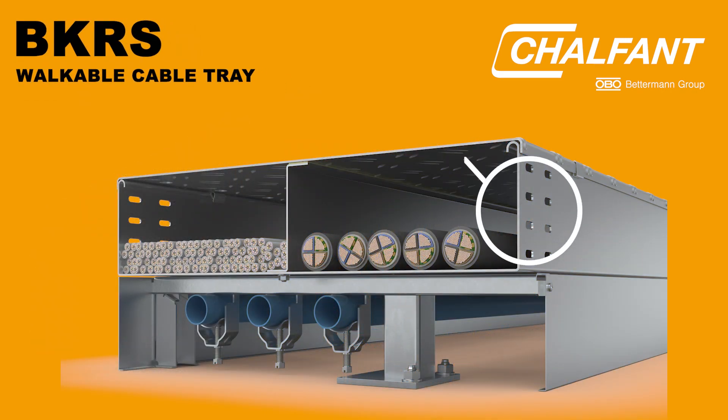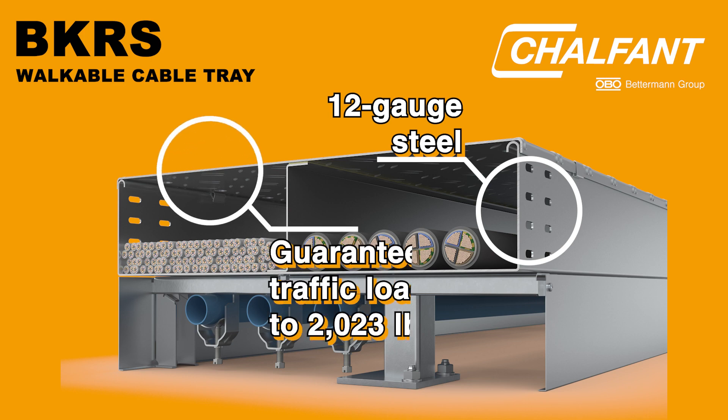Made from 12-gauge steel, BKRS walkable tray guarantees a traffic load up to 2,023 pounds, depending on installation.